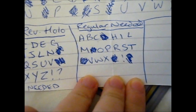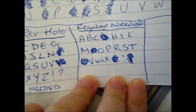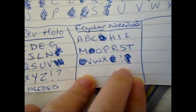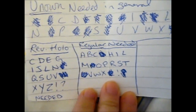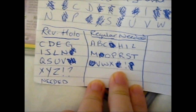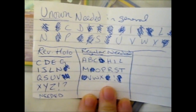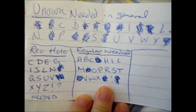Then for the regular I still need: A, V, C, H, I, L, M, O, P, R, S, T, V, W, X, exclamation mark. So we're getting on — if any of you know where or have any you'd like to send me, or I'd buy from you, that'd be most appreciated, because one of the things I want to complete is the Unknowns.